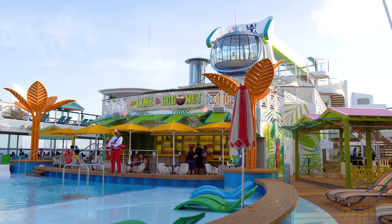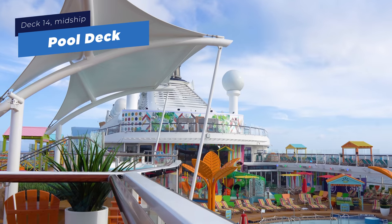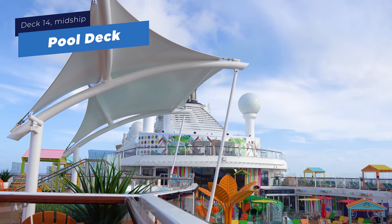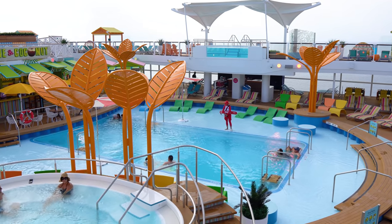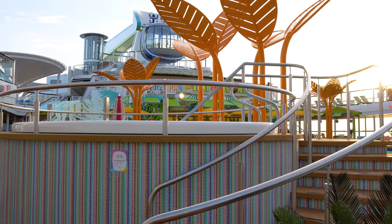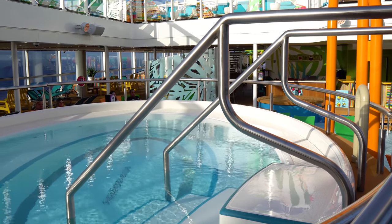Welcome aboard Royal Caribbean's Odyssey of the Seas. This is the fifth Quantum-class ship — technically a Quantum-Ultra-class ship. All that really means is it has some enhancements and minor differences from other Quantum-class ships. We're going to start up here on the top deck, the pool deck, which has the Caribbean resort-style feel that Royal Caribbean has been putting on all their ships.